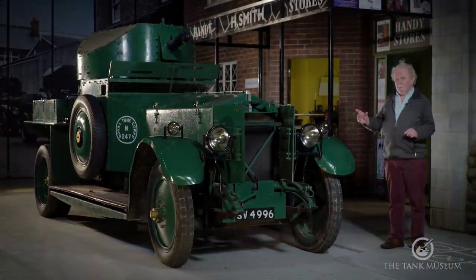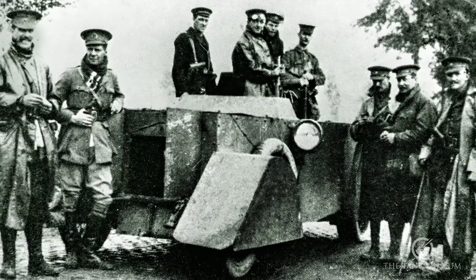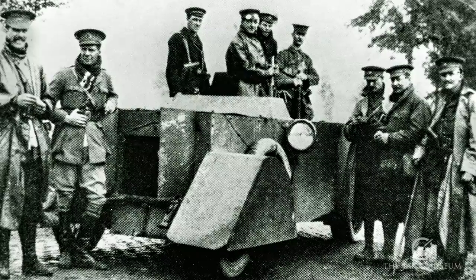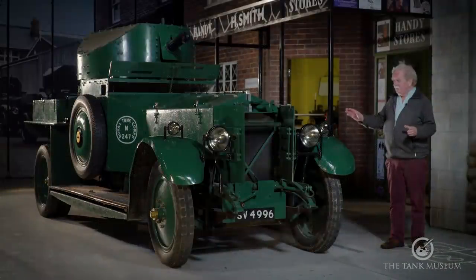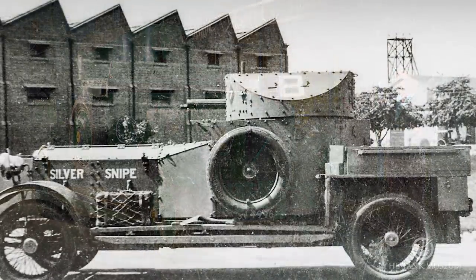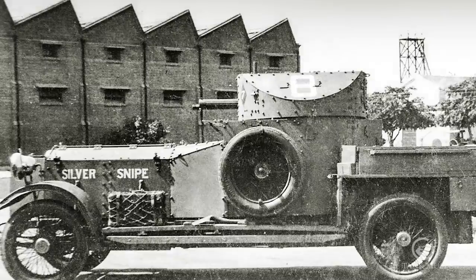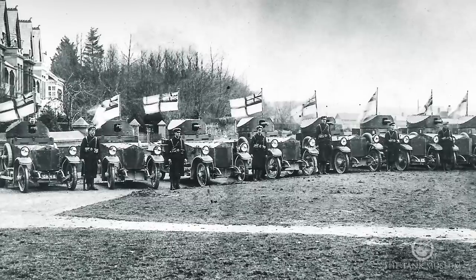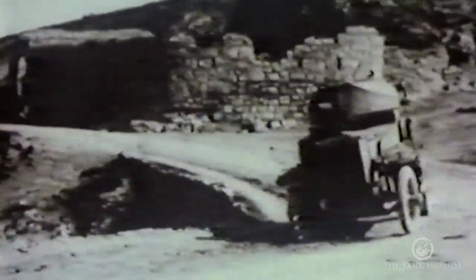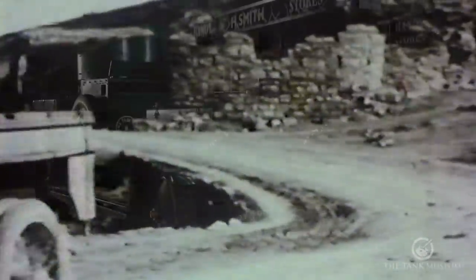Rolls-Royces were used from the very beginning because they were good. Charles Sampson, who was the Royal Naval pioneer in Northern France, used them almost from the outbreak of war and they became the accepted chassis to use. This version with a turret — although the First World War ones had a slightly lower turret and spoked wheels — was a type used extensively, first by the Royal Navy and then by the War Office when the War Office got landed with them and didn't know what to do with them. They banished them all to the Middle East and actually used them quite a lot out there.